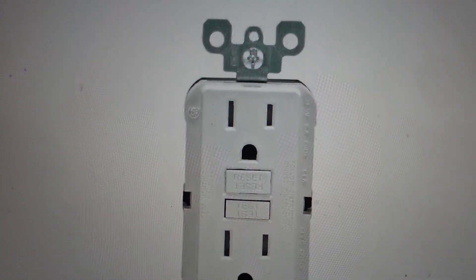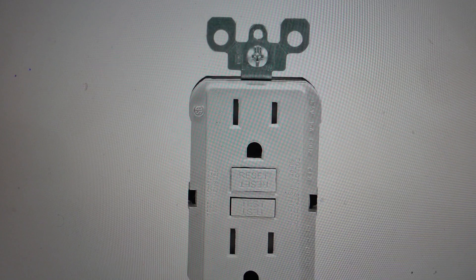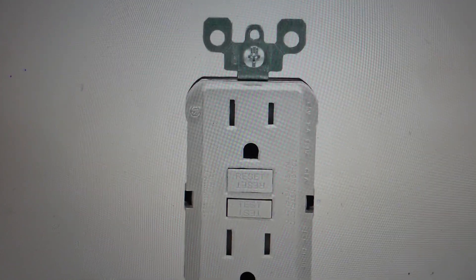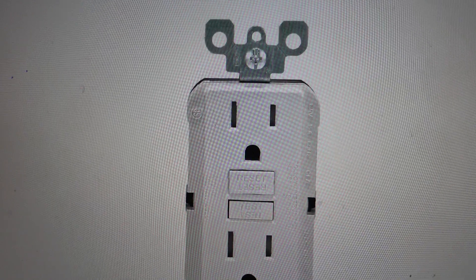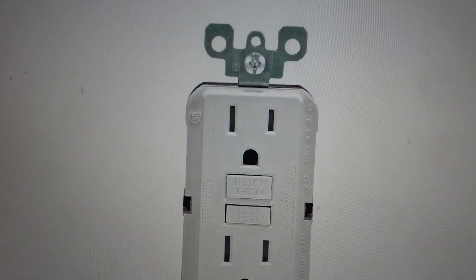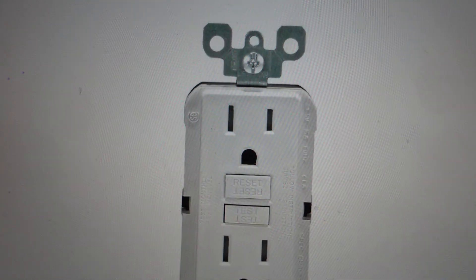A GFCI is a ground fault circuit interrupter outlet, which is an outlet designed to cut off electricity whenever it senses grounded electricity — electricity that is going out that shouldn't be. This will cut electricity and avoid electrocutions and electric fires.